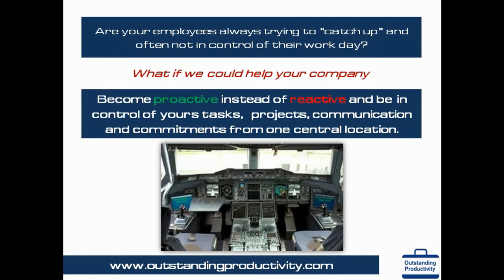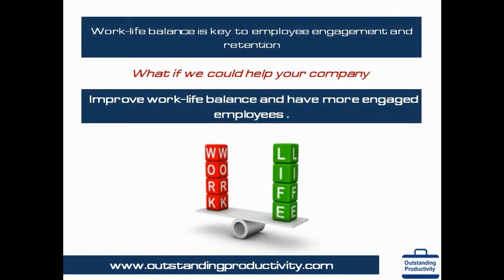Employee retention is a major challenge for most companies. 20% to 40% annual turnover rate in many industries is now a norm. Even if you retain employees, it has become more and more difficult to keep them focused and engaged by providing them with meaningful work. Work-life balance is also key to employee engagement as well as retention. OPM helps employee engagement and retention in three ways: employees know how their work contributes to company goals and hence feel engaged; they finish their work on time and hence have time to pursue other activities for a better work-life balance.